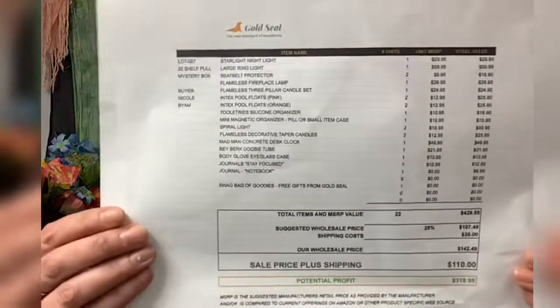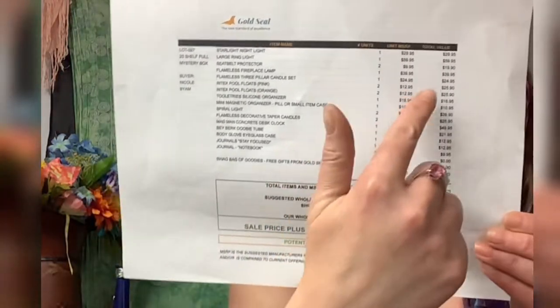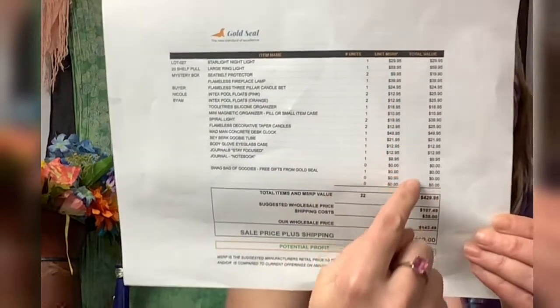It came with a sheet that shows you exactly how much the retail value of everything is, and it even tells me my potential profit, which I thought was really cool. My potential profit for this box says it's $319.95, so that's exciting.